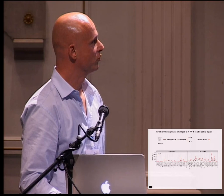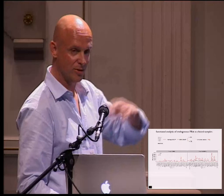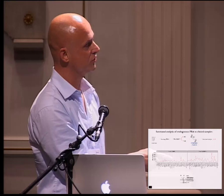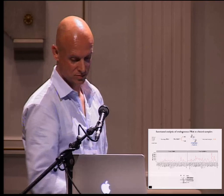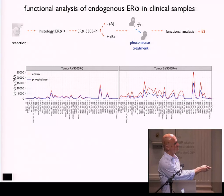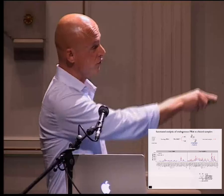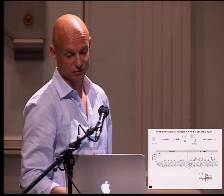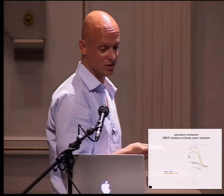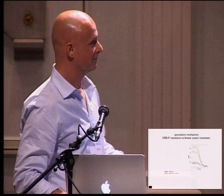To verify this was really attributable to the phosphorylation of the receptor, we took the estradiol-treated samples and treated the lysate with a phosphatase to cleave off the phosphate. The non-phosphorylated sample shows no change. In the phosphorylated tumor, treating with phosphatase causes the phosphorylation level to go down, and immediately the binding status of the now-unphosphorylated receptor drops down to the level of the one that was originally unphosphorylated.